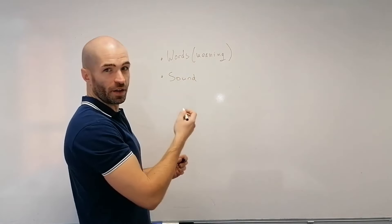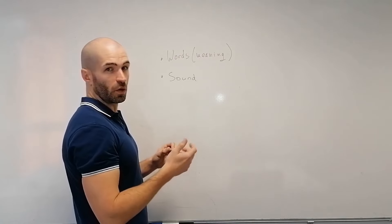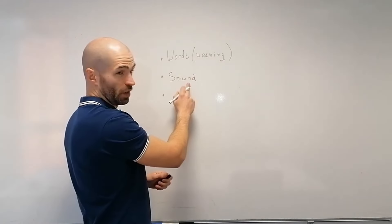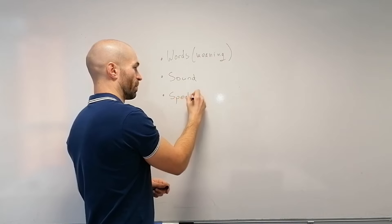I could use terms like vocabulary and pronunciation as well, but I'm going to keep this as simple as possible for those who aren't experts in languages. So: some words, what they sound like, and then speaking practice.